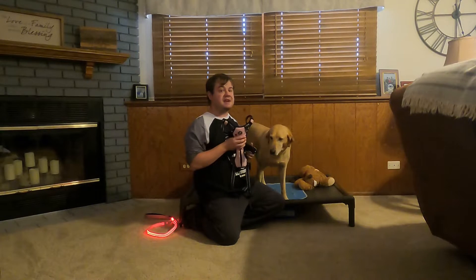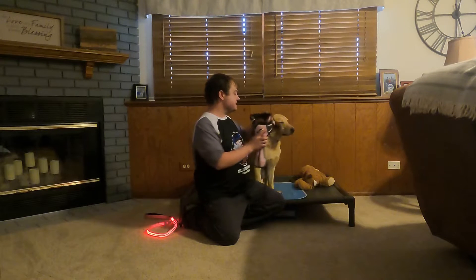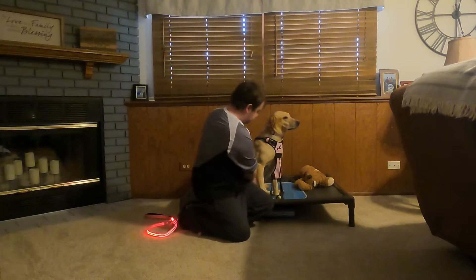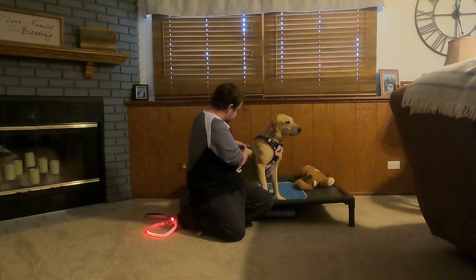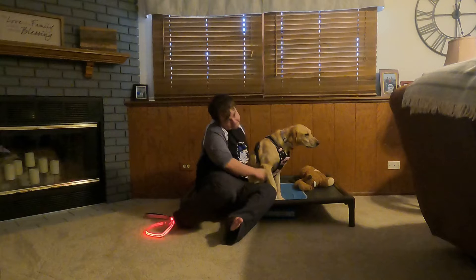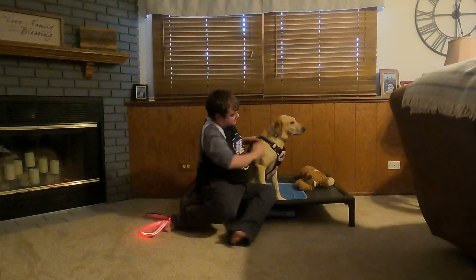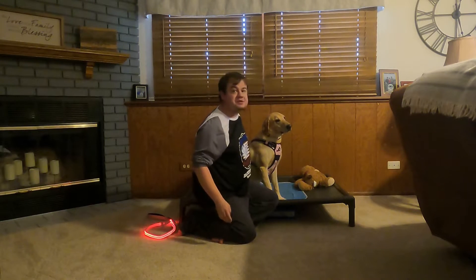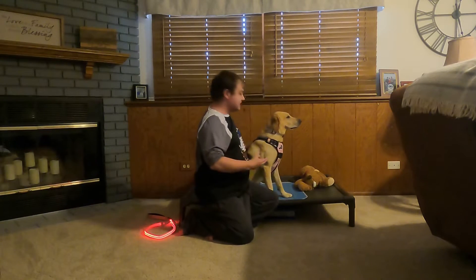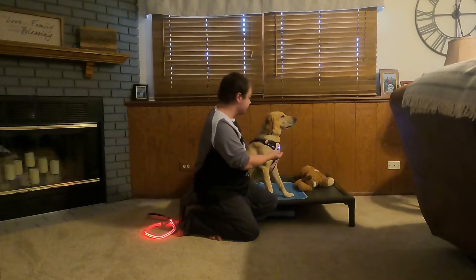The headlight harness helps keep Chloe visible while at night playing or doing walks. The headlight harness fits like most harnesses and slides over the head like this, and buckles just like this. However, unlike most harnesses, the headlight harness gets its name from the LED light that can be seen from the chest.